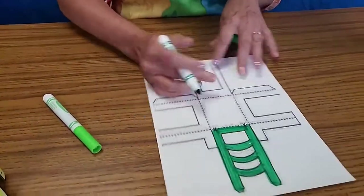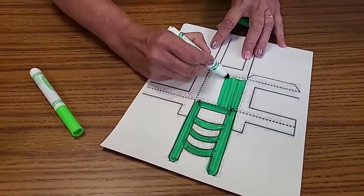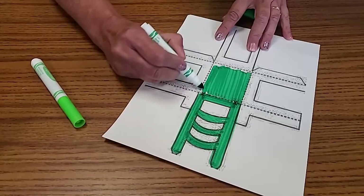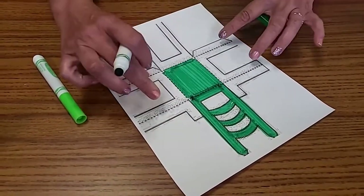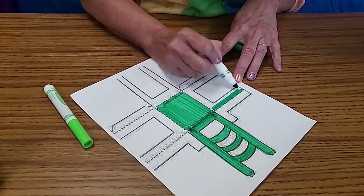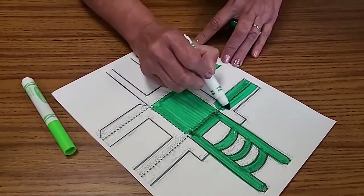The square in the middle is the base where the bears are going to sit. Try to make nice long broad strokes and go in one direction — don't go all squiggly because it won't look as neat. Then we have the legs on either side, which are going to help hold it all together. Make sure you color the tabs too because they're going to show.